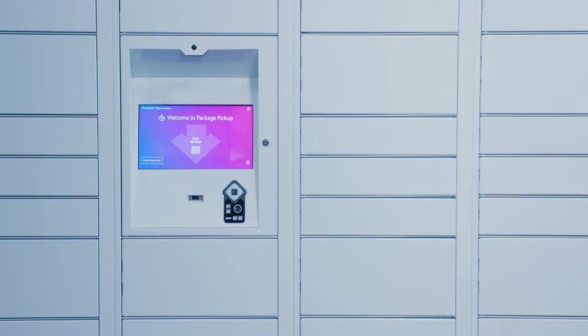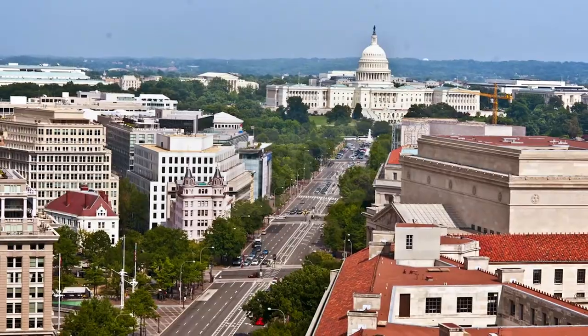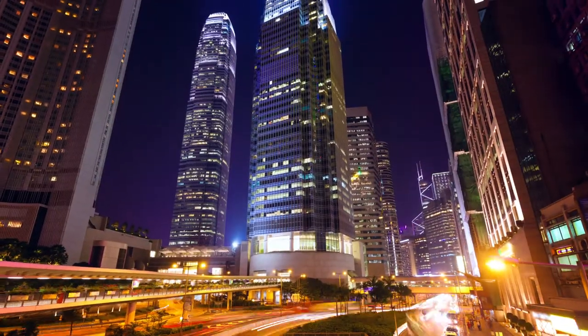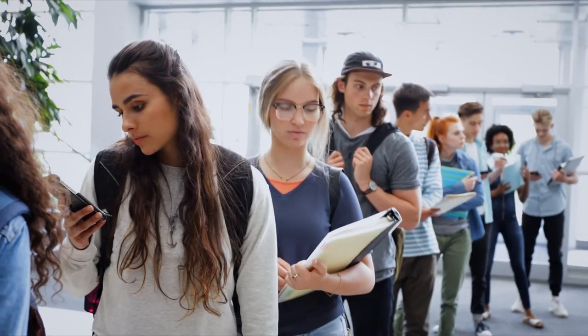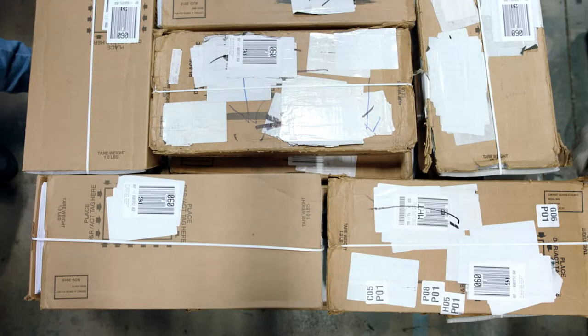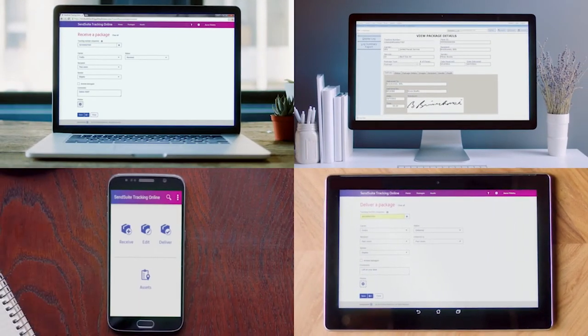ParcelPoint smart lockers are at home on college campuses, corporate campuses, government agencies, or any organization looking for a proven contactless solution to long lines and overcrowded mail rooms. Cloud-based or located on-premise, SendSuite tracking solutions harness all the capabilities into a single source.